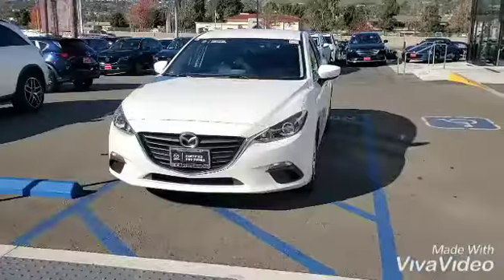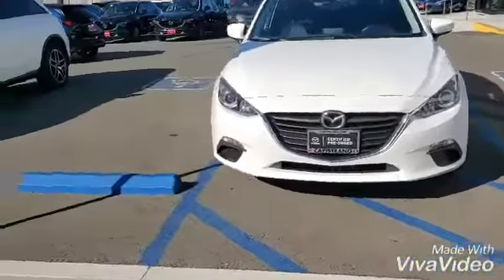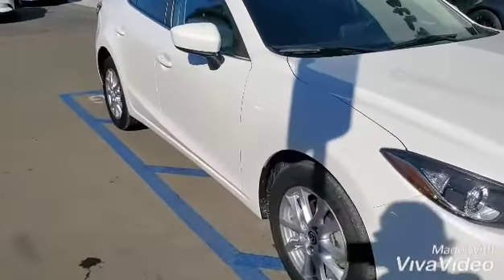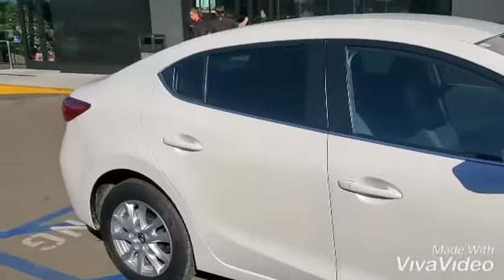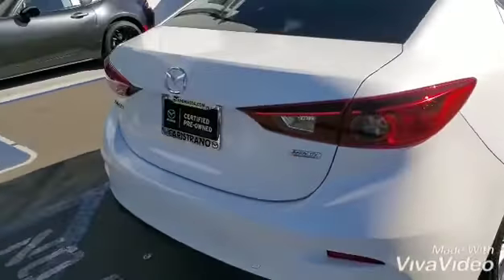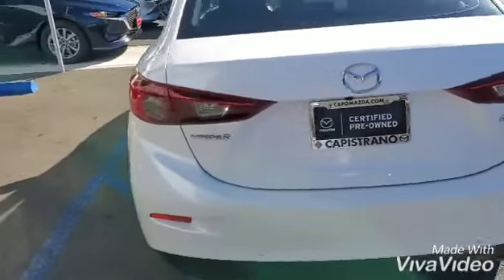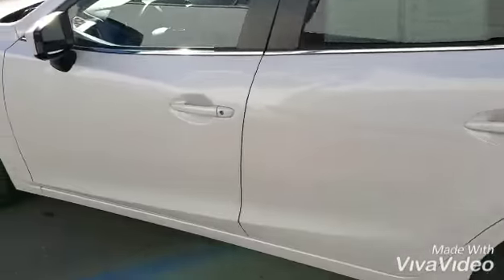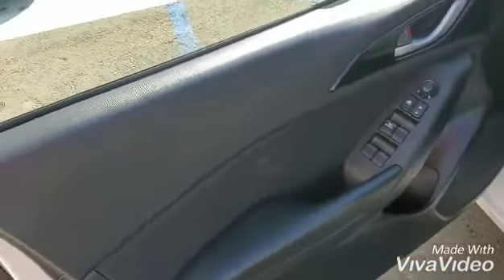Hello there, thank you so much for reaching out regarding this amazing four-door sedan. 2016 Sport Mazda 3 sedan, or four-door as they call it, in beautiful snowflake white. As you can see, it's a very clean vehicle with low mileage and SkyActiv technology. Let's get in the car.